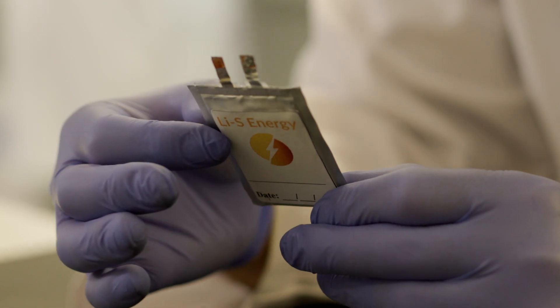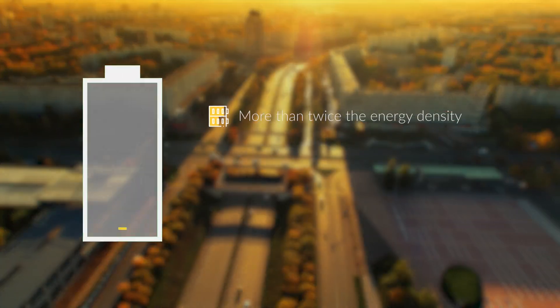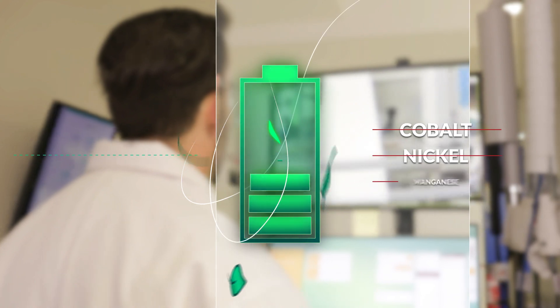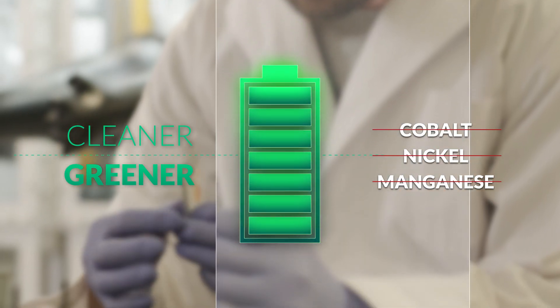At LIS Energy, we're pioneering that change. Our new lithium-sulfur and lithium-metal technology will power the world's future by delivering lighter batteries with more than twice the energy density and with no heavy metals. Our batteries aim to provide a cleaner and greener alternative.